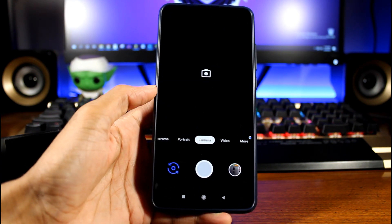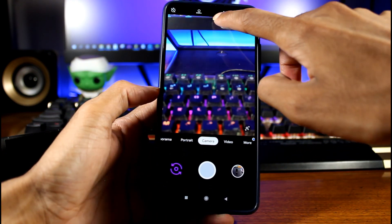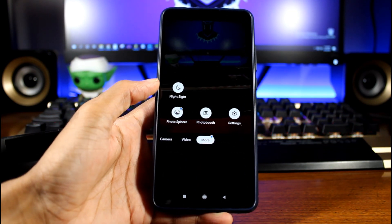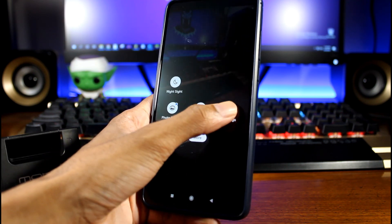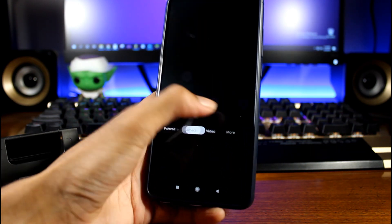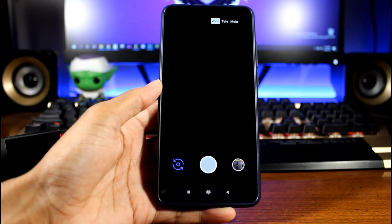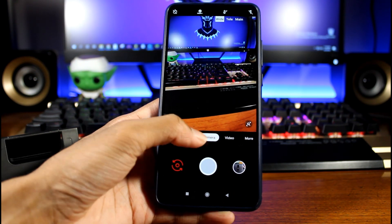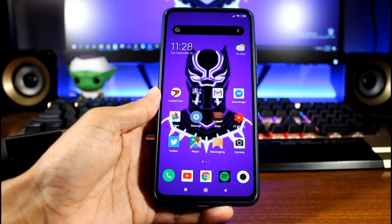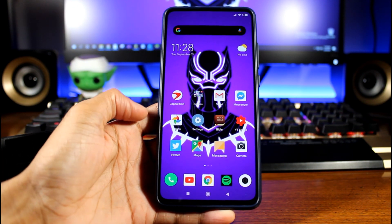Everything still works in GCam — the telephoto lens and the wide angle lens you can still access. The only thing that does not work is that video sometimes crashes on this app, so it is a bit buggy. I would use both apps: the regular camera for video, and GCam for photos. But it's definitely worth having on your phone.